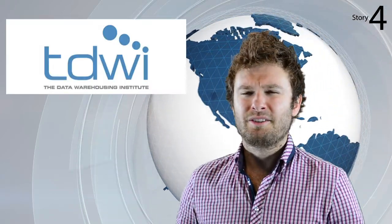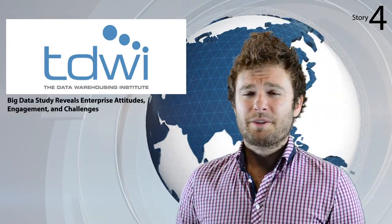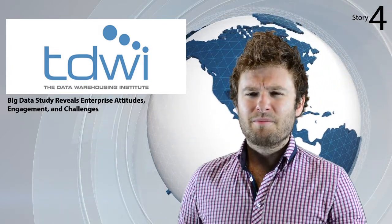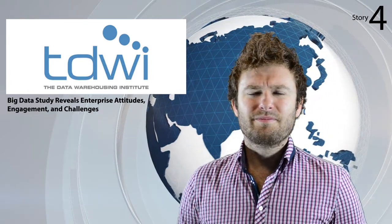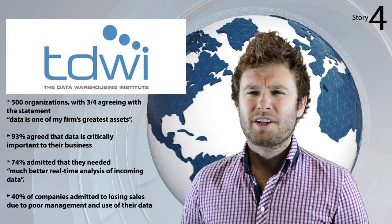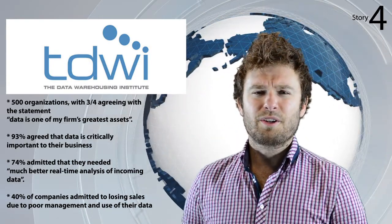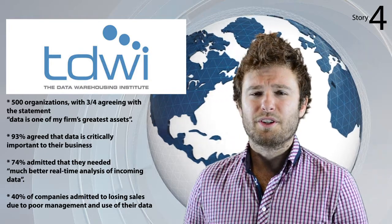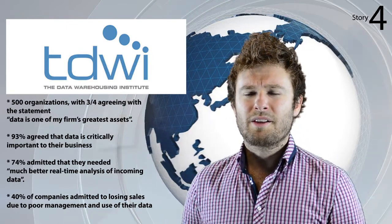Our next item is based on the results of a survey conducted by IT Industry Association CompTIA and published on TDWI.org. The article, titled 'Big Data Study Reveals Enterprise Attitudes, Engagement and Challenges,' was written by editor James Powell and contends that most enterprises understand the benefits of managing and exploiting big data as a corporate asset. CompTIA's second annual Big Data Insights and Opportunity Study surveyed 500 organisations, with three quarters agreeing that data is one of their firm's greatest assets. 93% also agreed that data is critically important to their business. However, 74% admitted that they needed much better real-time analysis of incoming data.